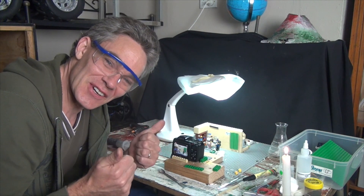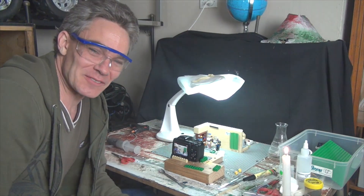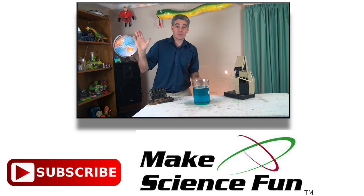Real Lego. Real science. Real good. Bye for now. For a weekly video, please click the Make Science Fun logo below and I'll be seeing you soon.